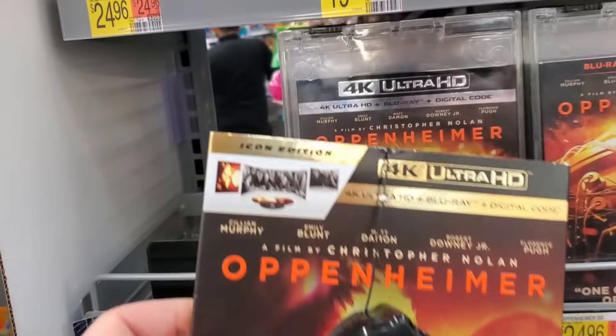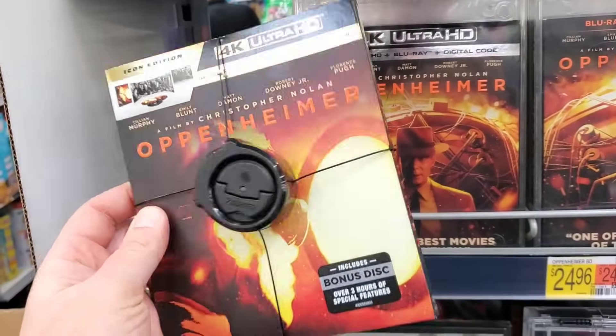I got home from Walmart a while ago. I almost picked up Five Nights at Freddy's on blu-ray but all the copies had slightly torn slipcover edges - I checked three of them. My daughter doesn't deserve a torn or mangled slipcover so I'm ordering it off Amazon. That Oppenheimer icon edition really killed me though - it's such a beautiful edition and they spider-wrapped it. Physical media is hanging on by a thread and they're ruining collector's editions like that. So freaking dumb.